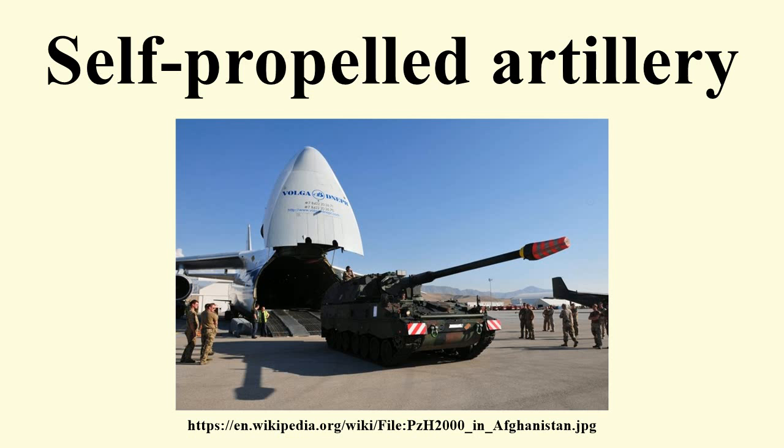Many of the early designs were improvised and the lessons learned led to better designs later in the war. For example, the first British design, the Bishop, carried the 25-pounder gun-howitzer, but in a mounting that severely limited the gun's performance; it was replaced by the more effective Sexton. The Germans were particularly prolific with designs, creating many examples of lightly armored self-propelled anti-tank guns using captured French equipment, their own obsolete light tank chassis, or ex-Czech chassis. These led to better protected tank destroyers built on medium tank chassis such as the Jagdpanzer IV.